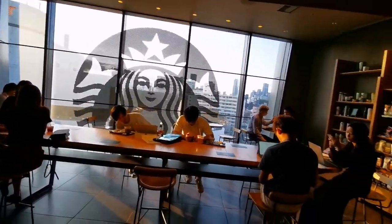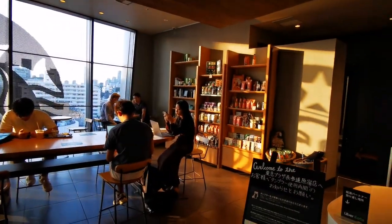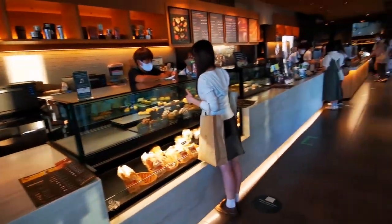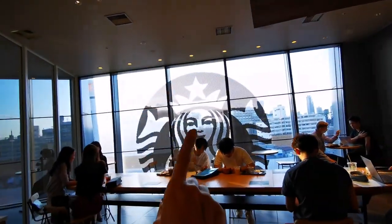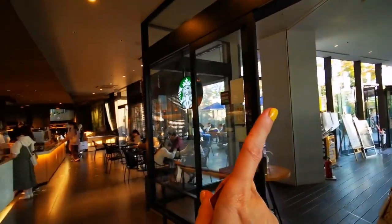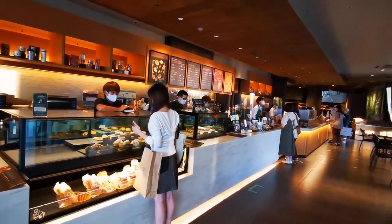Look at this — we are in the most beautiful Starbucks of Tokyo, with a stunning view over the city like this. So beautiful with a view over Tokyo. And we could actually sit here in front of the mermaid, but I want us to go outside to enjoy the blue sky.